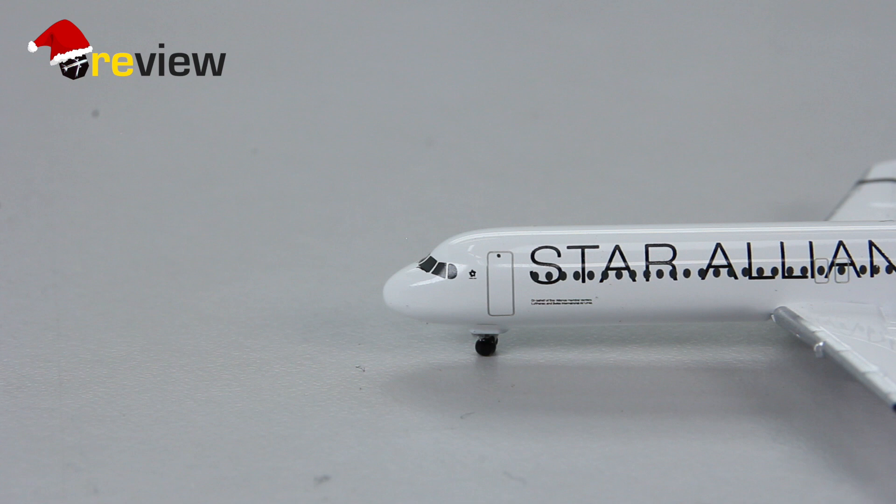Something similar is actually happening today, where a few DHC-8 Q400s of Austrian Airlines have been given the Star Alliance livery and are flying for Swiss International Airlines out of Zurich.